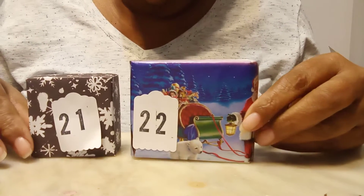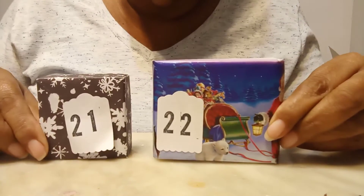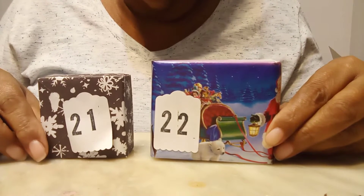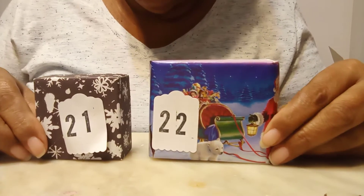Happy Wednesday guys! We're going to be doing Day 21 and Day 22 for the Secret Santa swap hosted by Scrappy Tate. Let's see what my secret santa has sent me — let's start with Day 21.